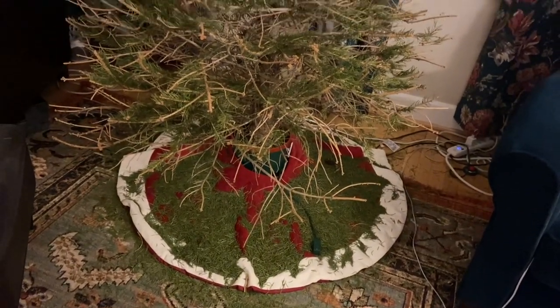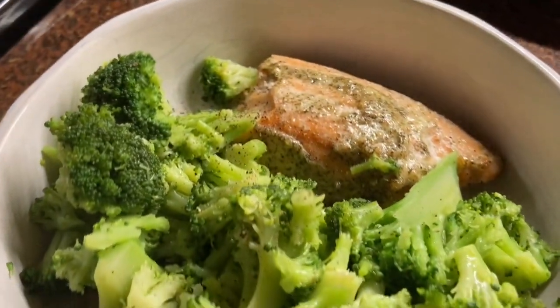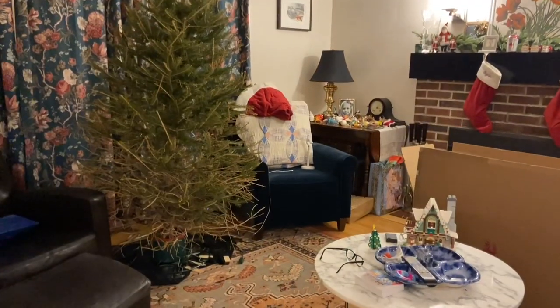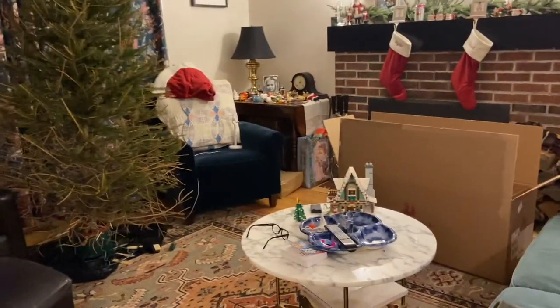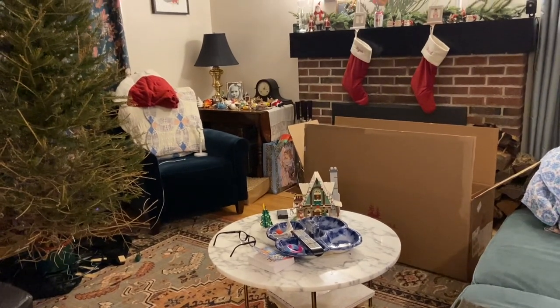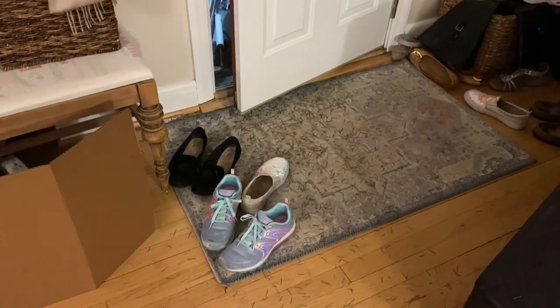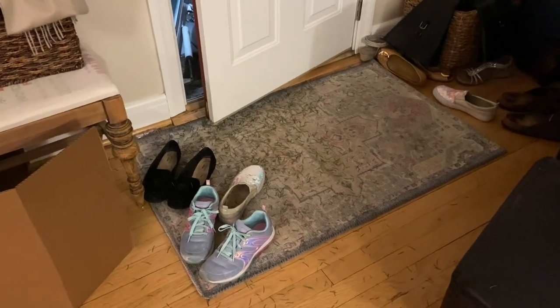Now I need to vacuum all that up. Steamed broccoli and salmon for dinner. Everything's vacuumed up, I opened up the new tree box, ornaments are safe. It left a trail - we've never had a tree, even when we've taken one down in January, leave a trail like that.